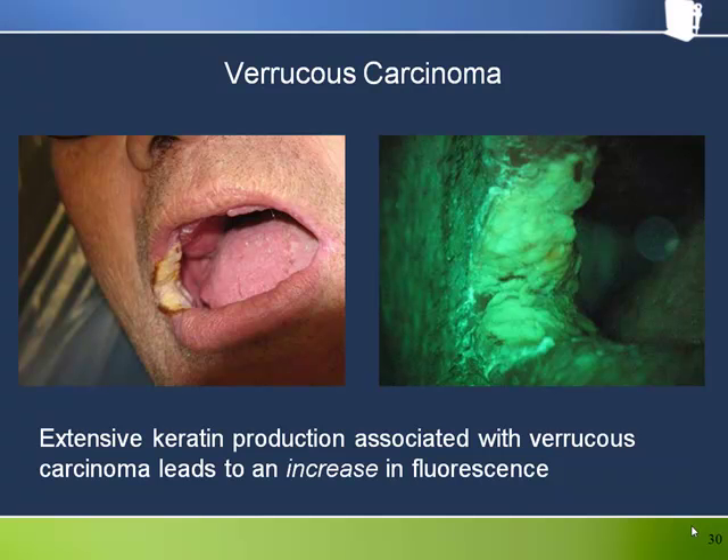We certainly don't need a Velscope system to help us find this obvious verrucous carcinoma. This is here to illustrate the point that an increase in fluorescence does not mean that the tissue is healthy. The extensive keratin production that is an integral part of a verrucous carcinoma leads to the bright fluorescence. Labelling this a false negative is just plain silly. Although not seen in these photographs, the Velscope might have added value had it been used to examine the areas around the lesion where there was no keratin. Unexpected dark areas around the borders of lesions when viewed under fluorescence can be of help to specialists during lesion excision.